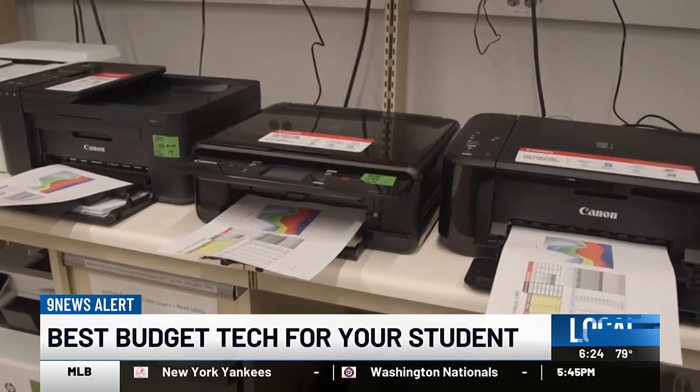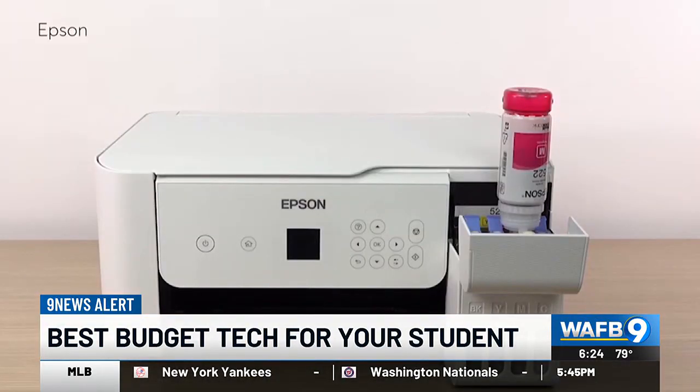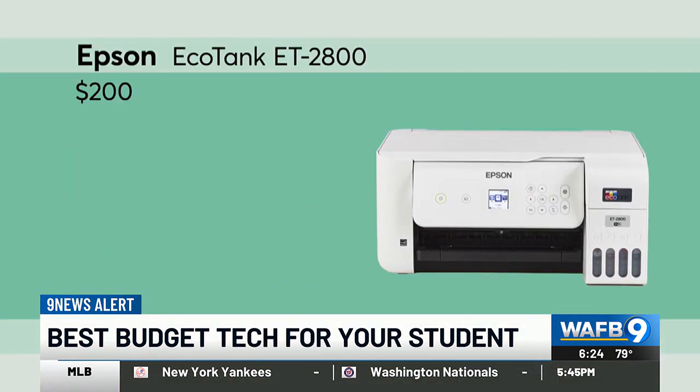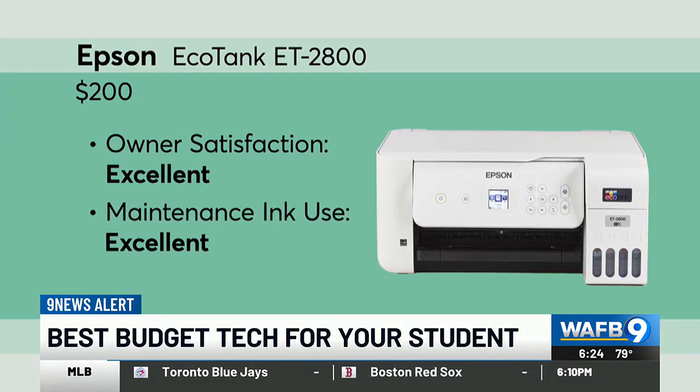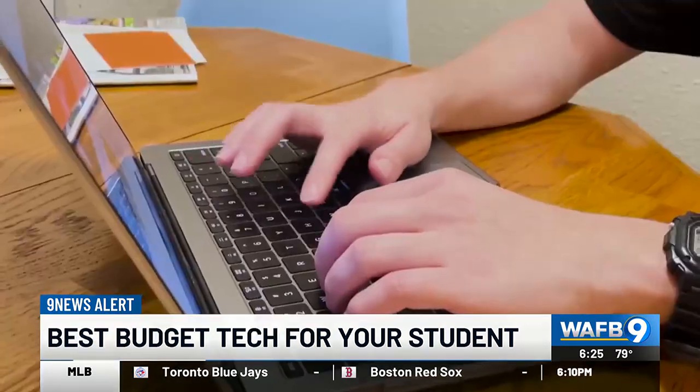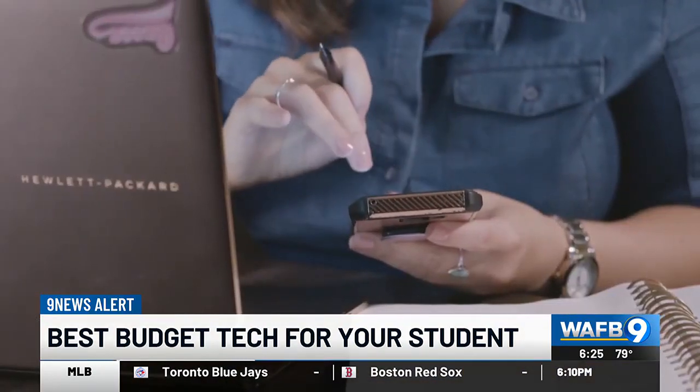If your student also needs a color printer, this tank model from Epson uses low-cost bottled ink instead of expensive cartridges. While the overall printing performance isn't strong enough to earn a CR recommendation, the text quality and speed should be fine for printing book reports and whatever else the teacher assigns.